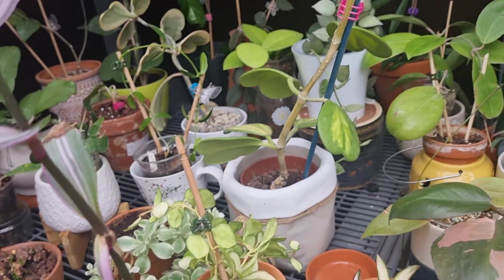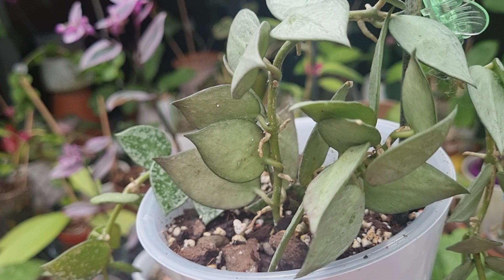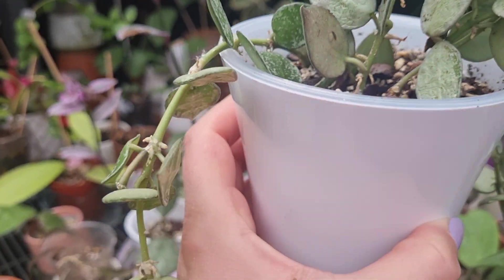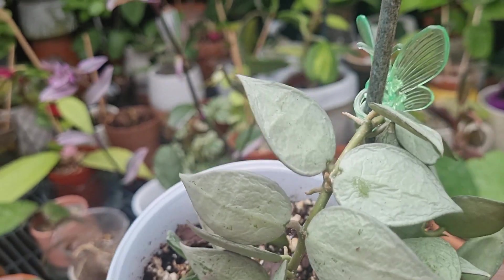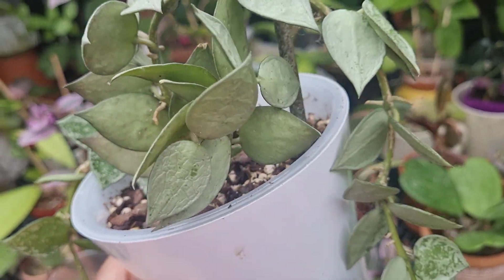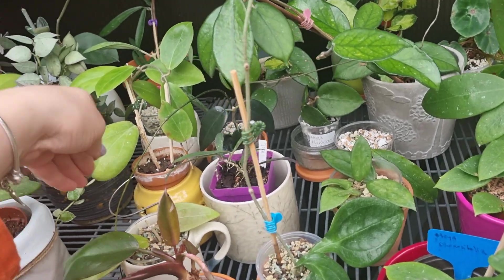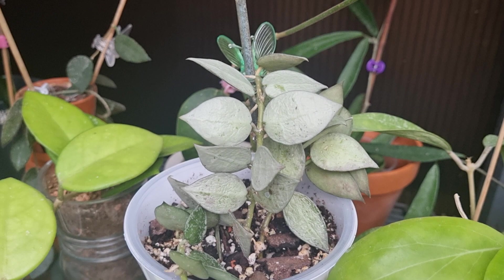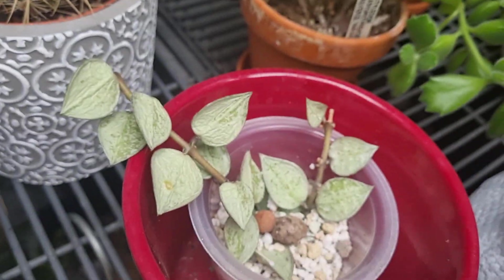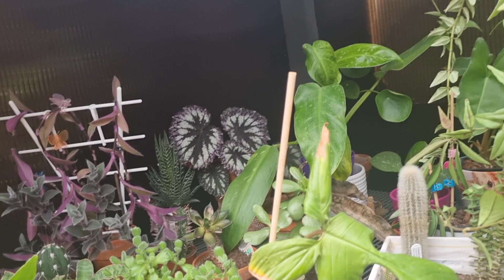This is absolutely beautiful Hoya, and I bought it because it had flowers. This is my Hoya Croniana Silver. As you can see, there's a peduncle. I absolutely love this Hoya and I'm so happy to have it in my collection. I still have a few cuttings of this Hoya getting rooted at the moment, but I wanted to have a full pot of Hoya Croniana Silver.